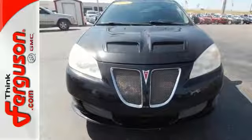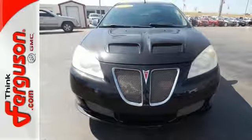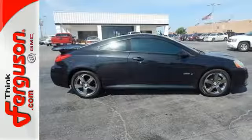Power, performance, safety, and style — the hallmarks of the value-packed Pontiac G6.